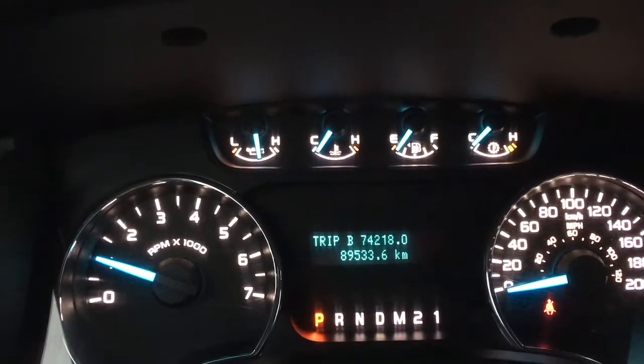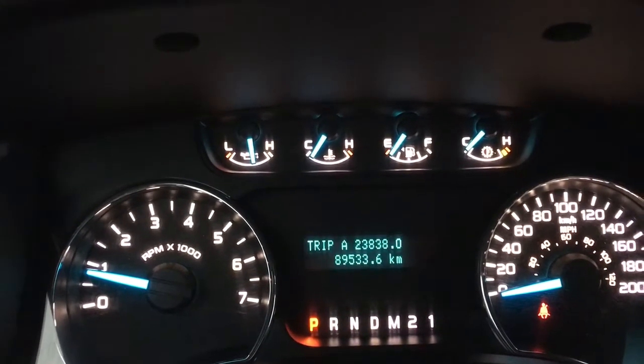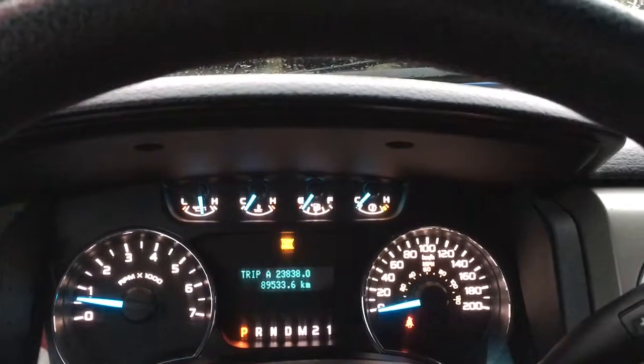You can toggle through Trip A, Trip B, kilometers to empty, the average, and a timer, and then it cycles back around. You also have an automatic shifter that has Tow Haul mode. When we press the button, you'll see it appear in the center display; press it again and it goes away.